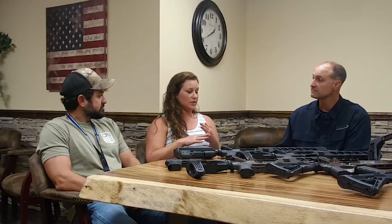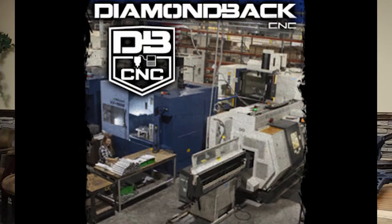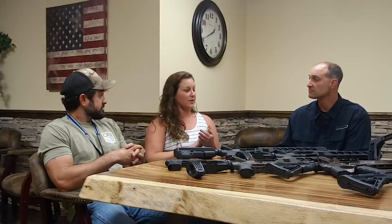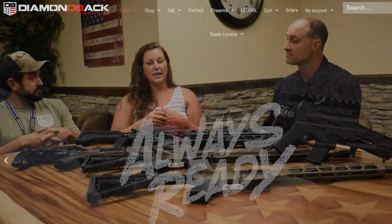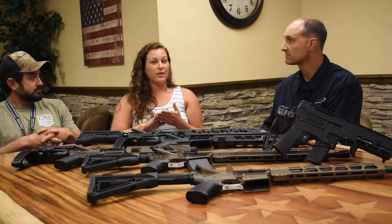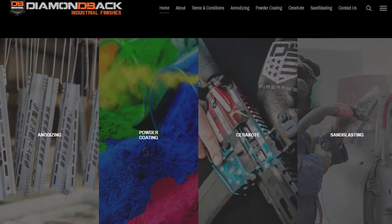Then we started the CNC company because we were making firearms parts and airboat parts for other companies. And so then we were like, why don't we make firearms? So then firearms opened. After that, we added barrels so that we could make barrels for all of the rifles. And then just recently, within the past six months, we've opened DBI, which will be our coating company.